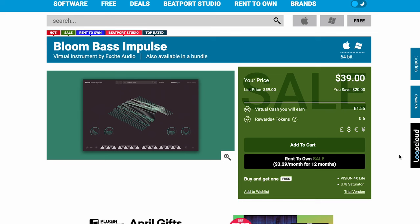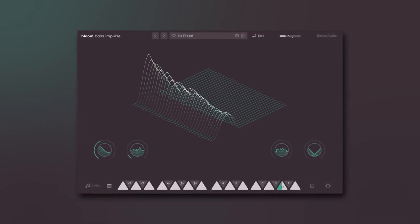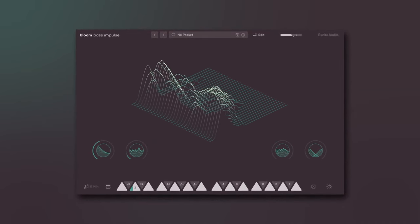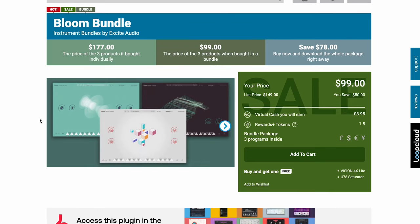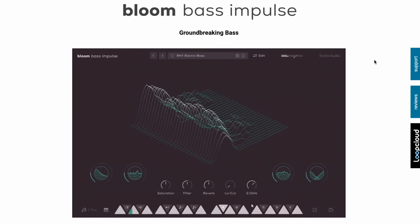Excite Audio has released Bloom Bass Impulse — a virtual instrument normally selling for $59, grab it now for $39. They also have a light version to try out for $19 right now. There's also a Bloom Bundle with three Excite Audio products: Bloom Vocal Ether, Bloom Drum Breaks, and Bloom Bass Impulse — get all three for $99.